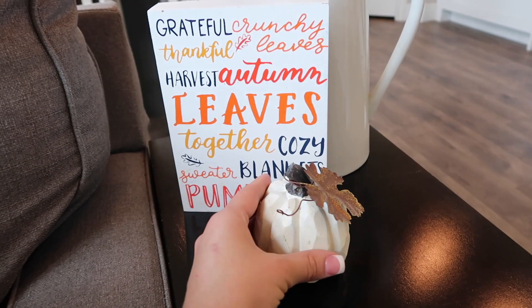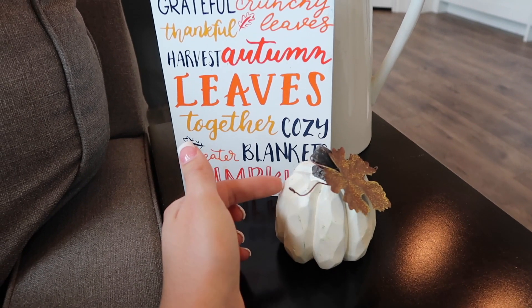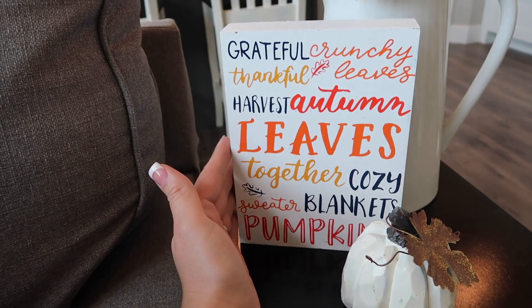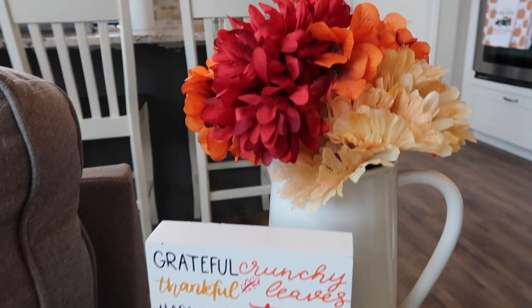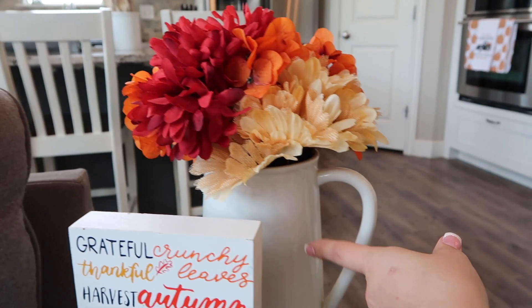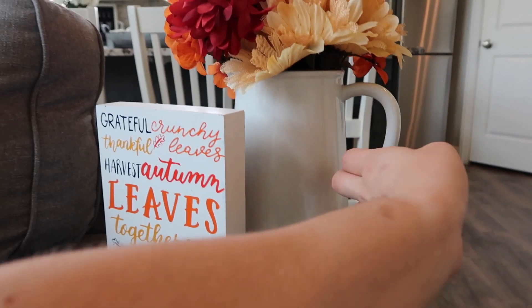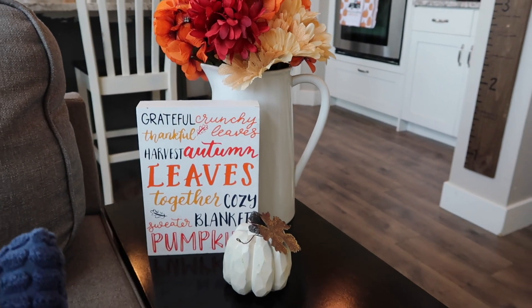Over on this table, we just have this little Dollar Tree pumpkin and then I obviously got this from the Target Dollar Spot — I believe this was last year but I loved all the colors and the cute little fall words. And then I kind of tied it all in with these Dollar Tree flowers and this vase that I actually got from our local grocery store. But you can find a ton of these little vases pretty much anywhere online and in stores.